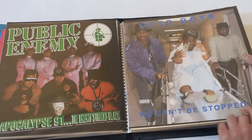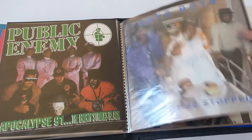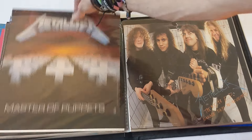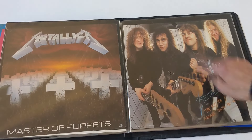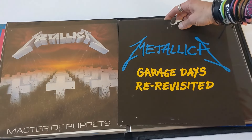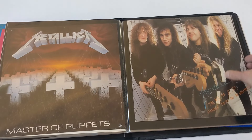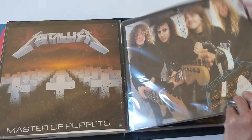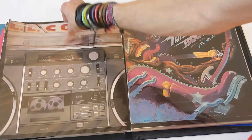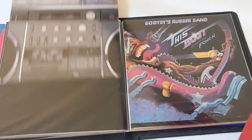Geto Boys — promo flat, pretty hard to find, nothing on the back. Metallica, Master of Puppets promo flats — nothing on the back, hard to find. Also hard to find — Garage Days Re-Revisited. Does have a back on that, not in the best shape, got some tack hole damage. But that's a great record — the heyday of Metallica right there. LL Cool J — can't live without my radio. No back on that one. Bootsy's Rubber Band — this boot is made for funking. Nothing on the back. Great record though, gotta love Bootsy.